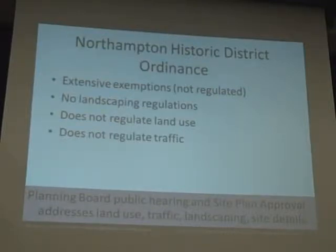One thing to start with: what does a historic district not do? In Northampton, under state law, we can't regulate things that aren't visible from a public way, and we can't regulate interior layouts of buildings. But Northampton has also chosen to add some additional exemptions to make life easier for the regulated community — for example, if you want to replace a window with an identical window, you used to have to come before the commission; now you don't. We don't regulate landscaping, land use, or traffic.